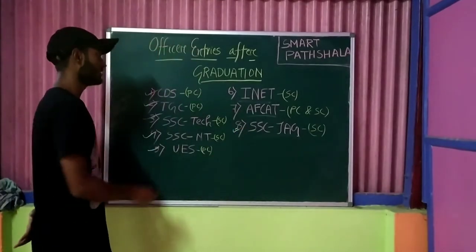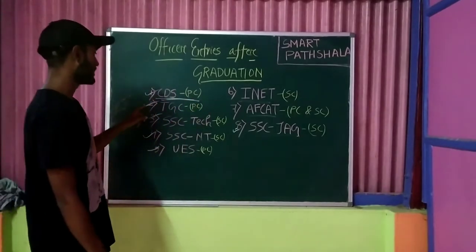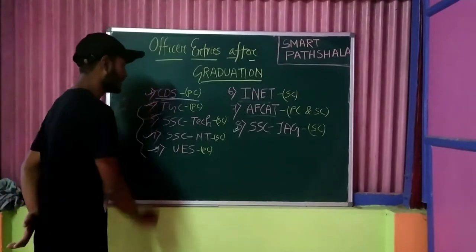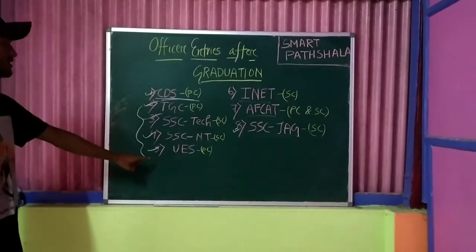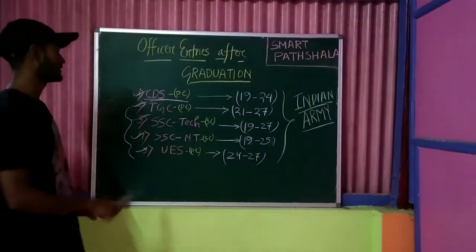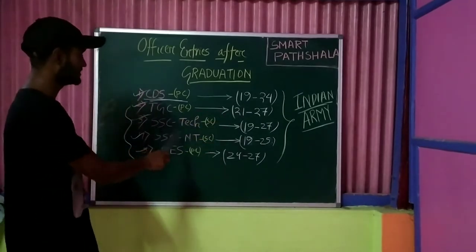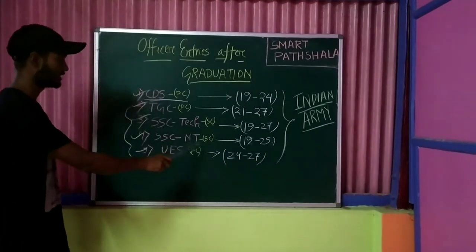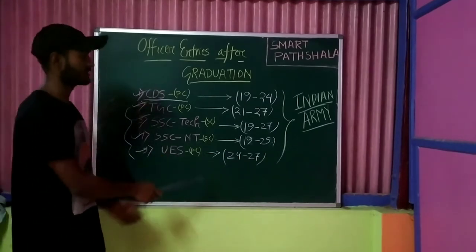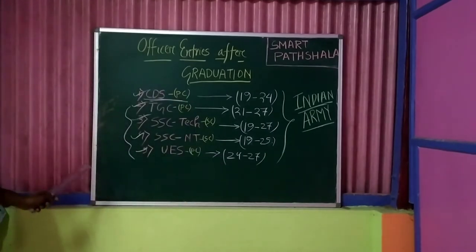Today I will discuss the written exam CDS, and also note down the age limits and eligibility criteria for four entries. The entries available for the Indian Army are: CDS, TGC, SSC Tech, SSC Non-Technical, and the University Entry Scheme. These all five entries are available for the Indian Army only — you can take a screenshot of the age limits shown.